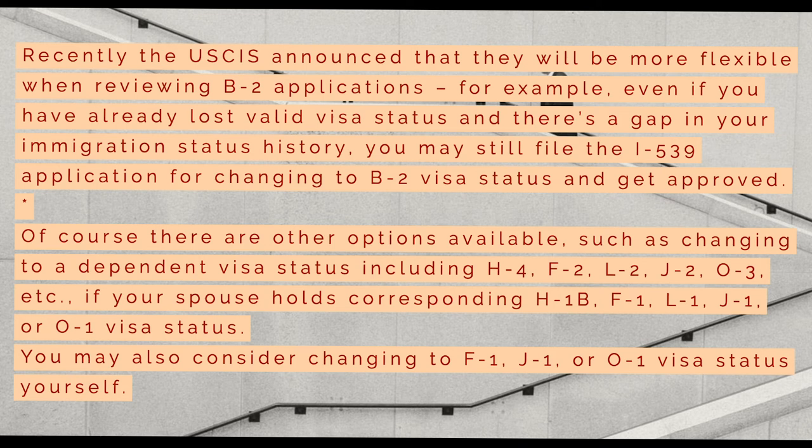Recently, the USCIS announced that they will be more flexible when reviewing B-2 applications. For example, even if you have already lost valid visa status and there is a gap in your immigration status history, you may still file the I-539 application for changing to B-2 visa status and get approved.